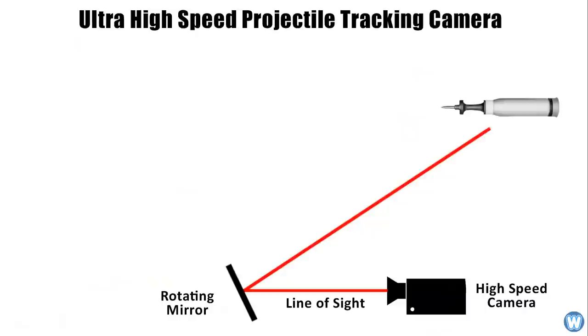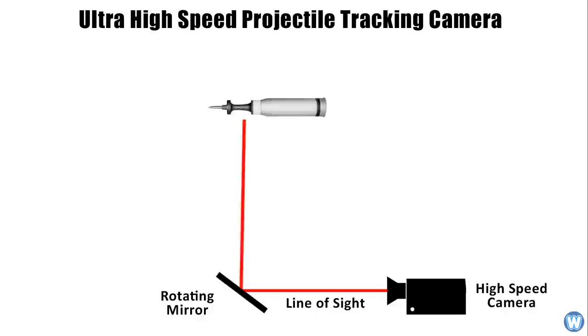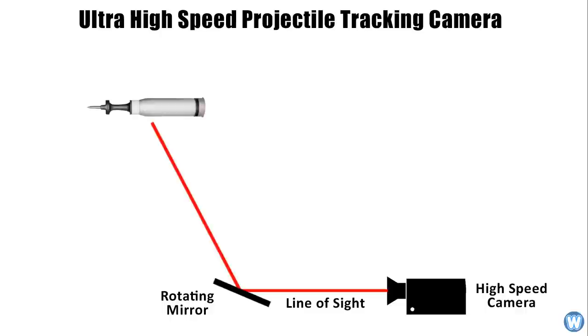The camera filming the projectile works by having a computer-controlled high-speed rotating mirror in line of sight of a high-speed camera. The high-speed mirror tracks and follows the projectile, keeping it in the center of the screen as best it can for up to 100 meters, relaying those images back to the camera.